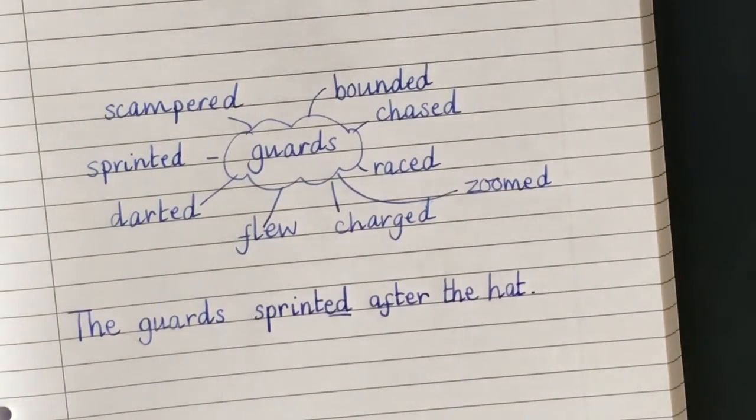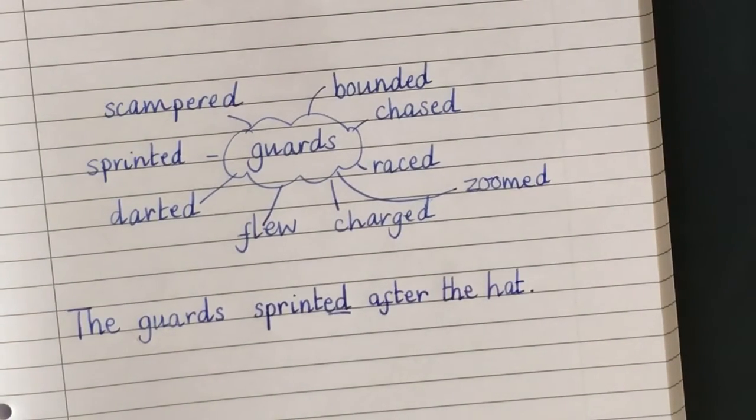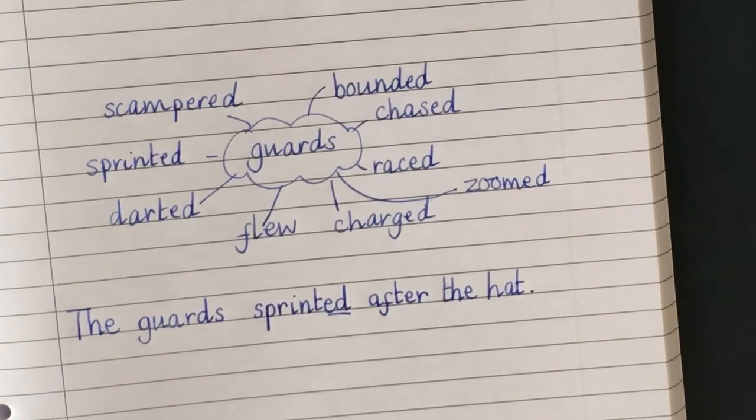Right, I want you to have a go now at giving me a really exciting sentence that is better than 'the guards went after the hat' or 'the guards ran after the hat.' You can use one of your own words or one of these words here.